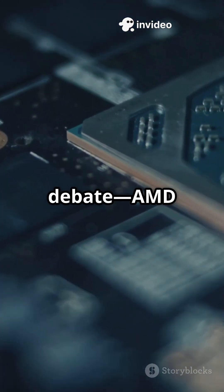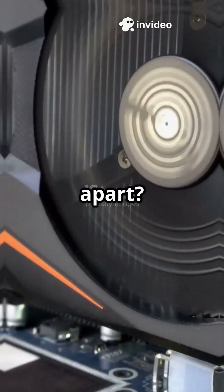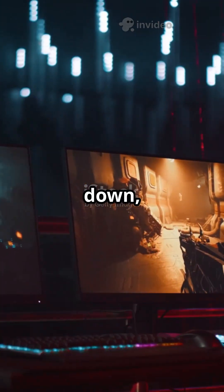I'm sure you've heard the debate. AMD versus Intel graphics. But what actually sets them apart? Let's break it down fast.